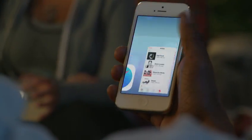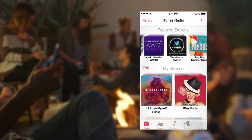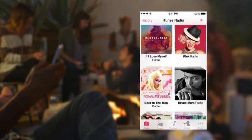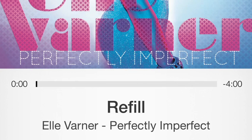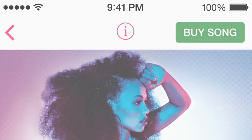iTunes Radio is a great way to discover new music. We've created many featured stations, drawing from the best selection of songs online. It's easy for you to create your own stations. And when you hear something you'd like to purchase, it's just a tap away.